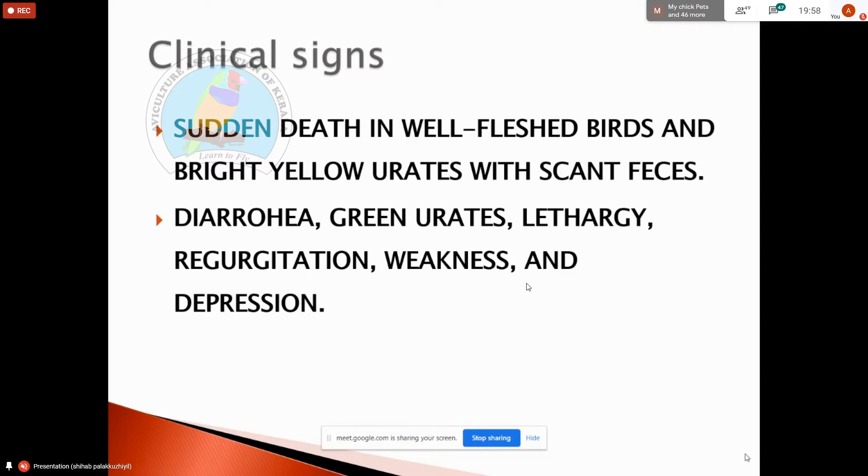In diagnosis, the clinical signs include: diarrhea, bright urates, lethargy, regurgitation, weakness, and depression. This is called Pacheco's Disease, a herpes virus infection.